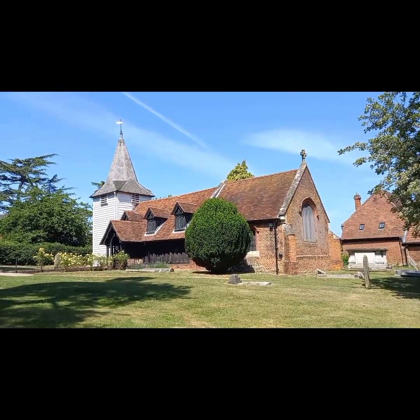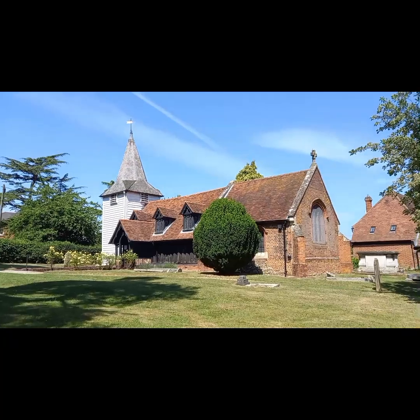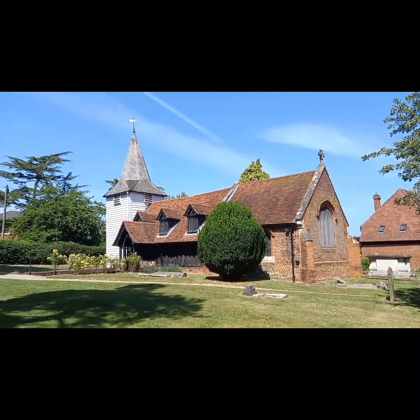So this is Greenstead Church, this is the oldest wooden church in the world. The timbers are between 1000 and 1300 years old.